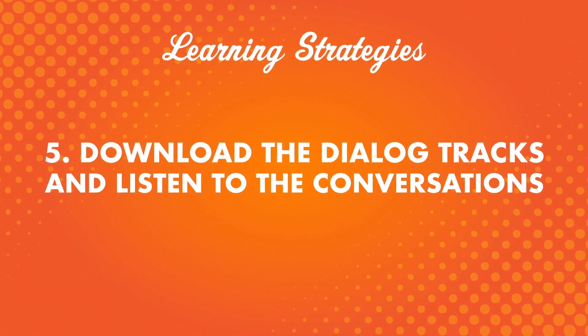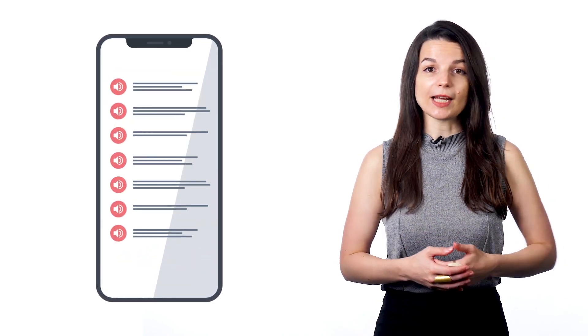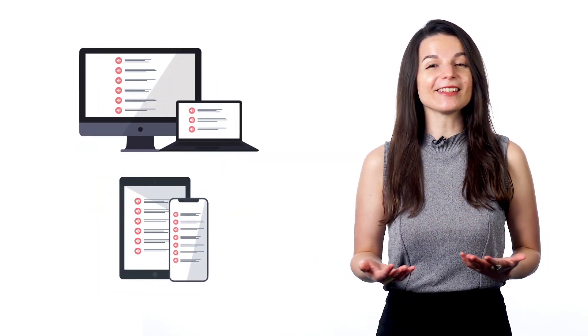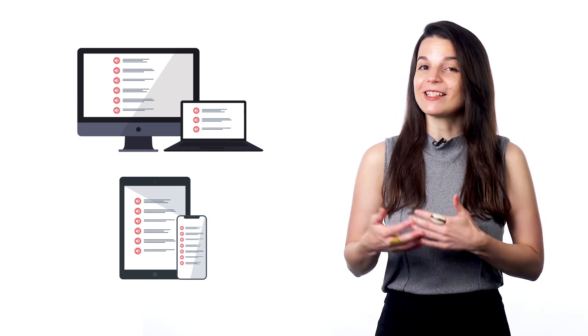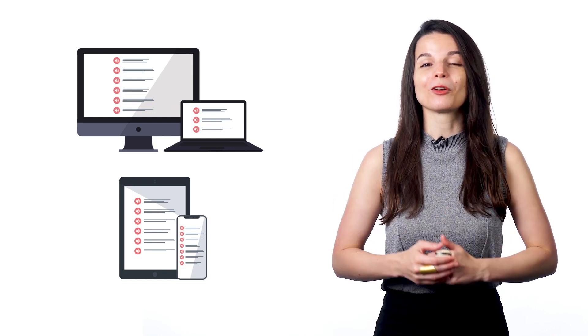Number five: download the dialogue tracks and listen to the conversations. This is a super popular immersion tactic. When you're done with a lesson, download the dialogue track — you'll get the conversation in your target language. Then make a playlist of the dialogue tracks; each track is about 10 to 30 seconds long. You can put the tracks on your device and listen to them throughout the day, just as you would listen to music. This helps make the language feel more natural — more like part of your everyday life. Instead of music, you're immersing yourself in conversations. This can be a great way to work on improving your listening skills.